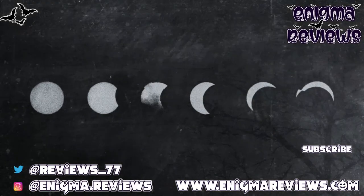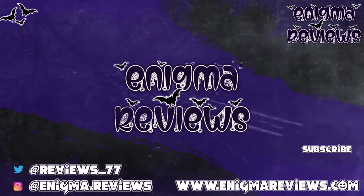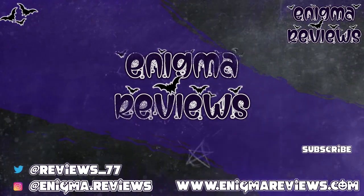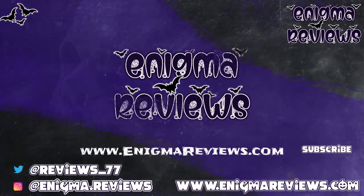Don't forget to hit that subscribe button, hit the notification bell, and hit that like button if you like this video because it helps me and my channel. Take care guys and I'll see you on my next one. Bye for now.